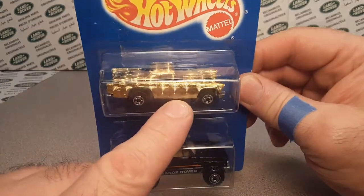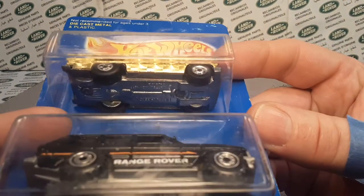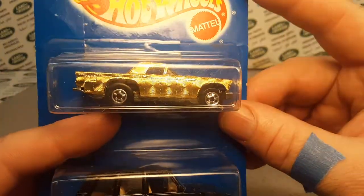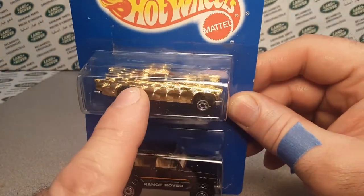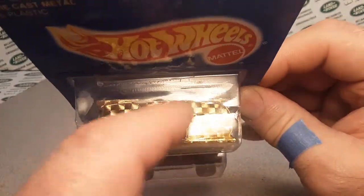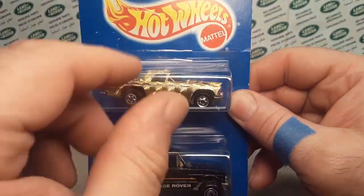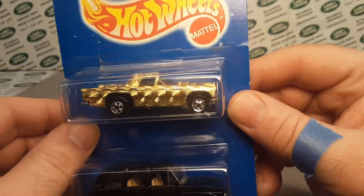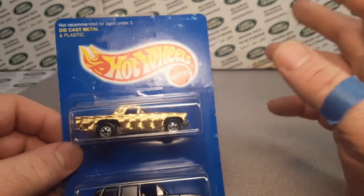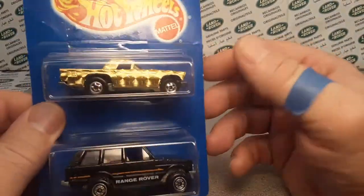This comes with a 57 T-Bird, they call it. Interestingly enough, the T-Bird has a metal base, metal body, black wall wheels. I'm sure that thing is worth something because it's with the Land Rover. They did a whole series with this swirled body gold stuff. As you see, I'm matching again — we're doing blue card.